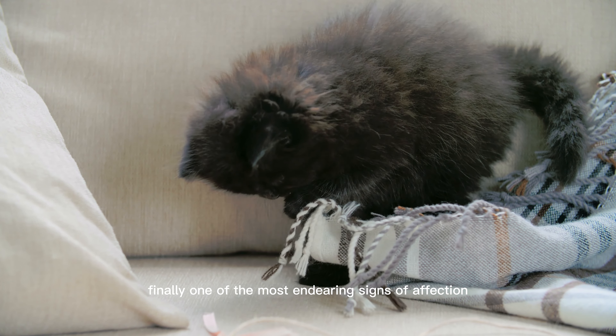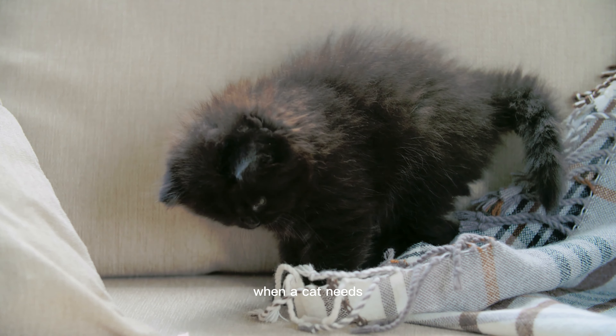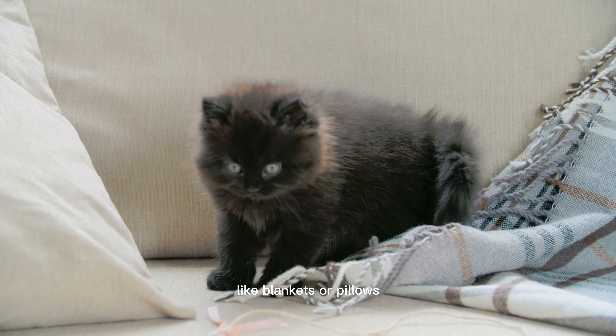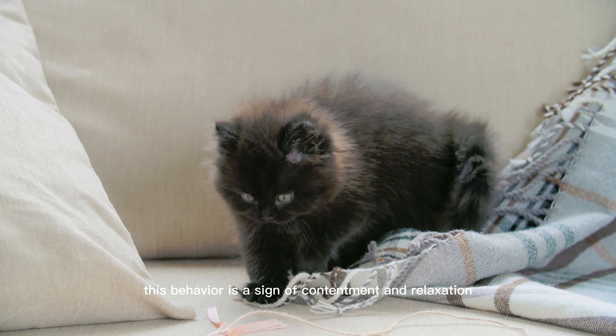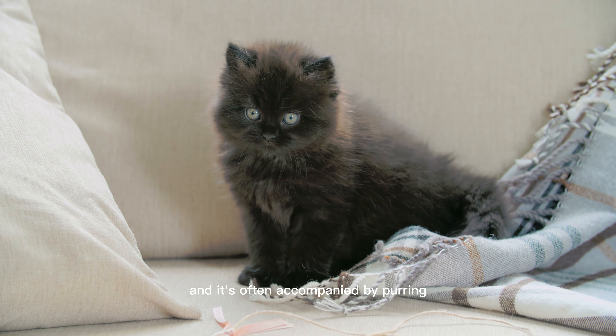Finally, one of the most endearing signs of affection that cats display is kneading. When a cat kneads, they're using their paws to push and pull on soft surfaces, like blankets or pillows. This behavior is a sign of contentment and relaxation, and it's often accompanied by purring.